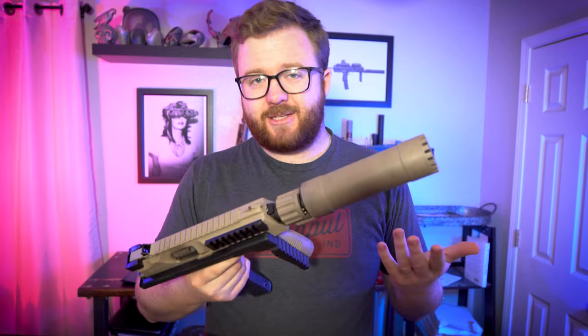I am so happy to show you the B&T TP9 SMG — or pistol. This little guy is packed with a lot of features that I think are super cool, and it's just so unique looking. I can't wait to show you guys what it is, how it shoots, and what I think of it. So let's get into that.